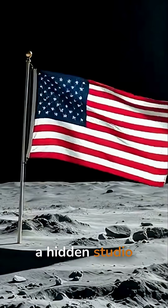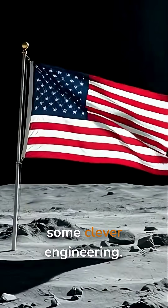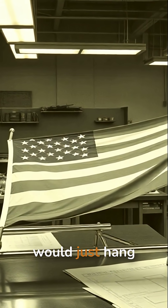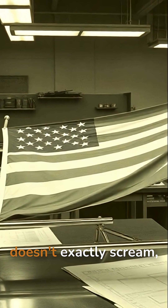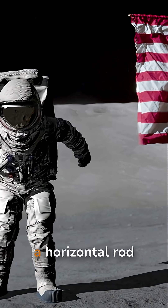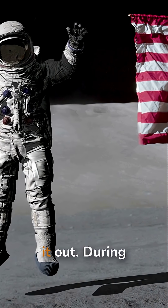The secret isn't a hidden studio fan — it's just some clever engineering. NASA's team knew a normal flag would just hang there limply, which doesn't exactly scream 'we did it.' So they designed the flag with a horizontal rod running through the top to hold it out.